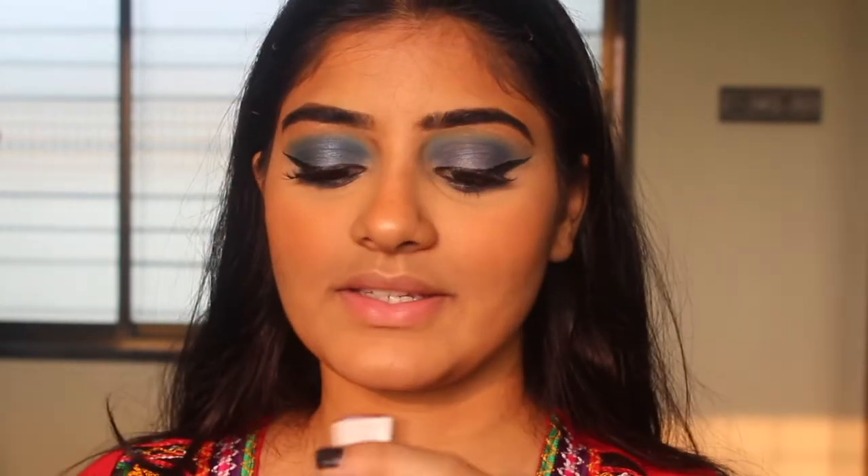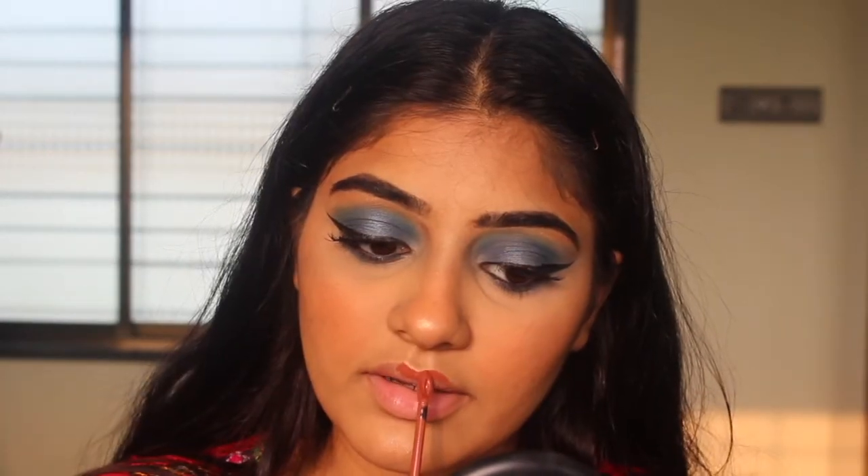Now we're almost done with the makeup. I'm going in with my lipstick — this is my favorite ride-or-die lipstick. This is the Maybelline Superstay Matte Ink liquid lipstick in Amazonia. I always like to outline my lips before I fill them in.